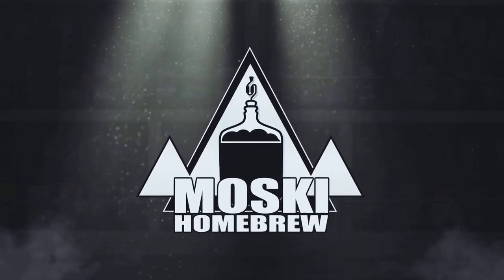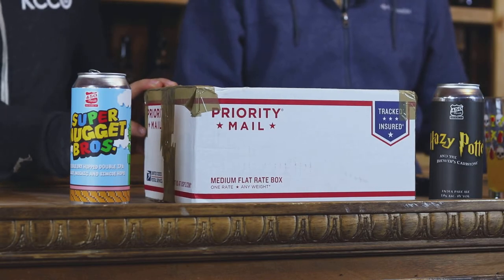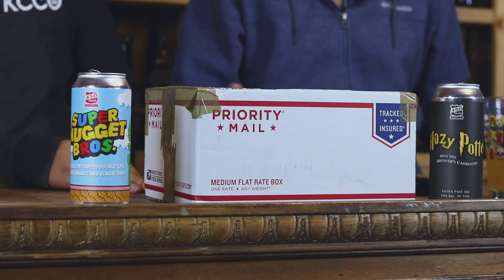Eric and Eric here with Mosky Homebrew, and today we have another porch bomb — and koozies! Bomber South has sent us some 12-ounce bottle koozies and a random box of beer. We sent him beer and he sent us beer, but he didn't tell us what's inside — we didn't want him to. Kind of a surprise.